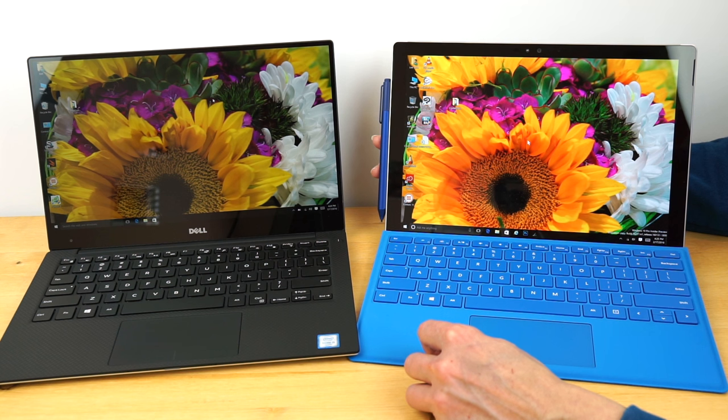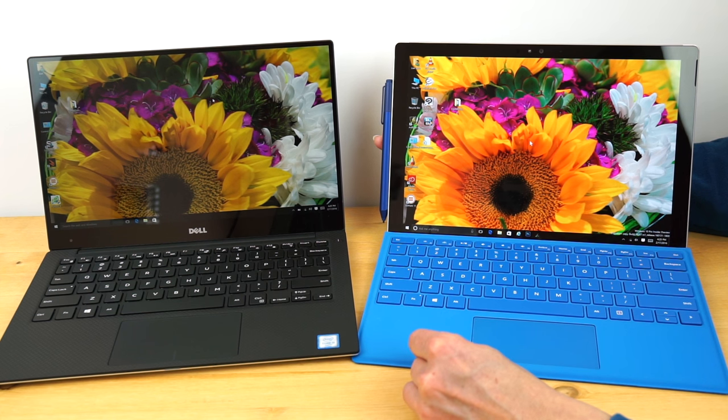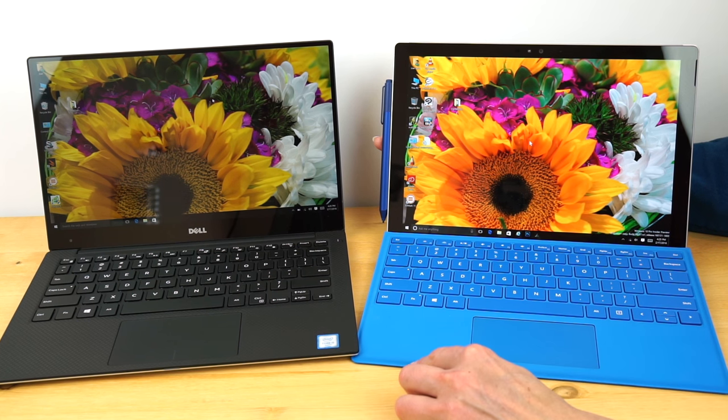That said, the Dell XPS 13 looks pretty darn bright versus most other laptops, so we're not talking chump change — this is a good product. However, if you're somebody who does photo editing as a hobby or professionally, or video editing where color accuracy is important, the Surface Pro 4 is probably the one I would go with. It comes calibrated from the factory pretty accurately, whereas the Sharp EXOR display has very high contrast and a bright bluish-white look that's pretty hard to calibrate to be actually accurate.